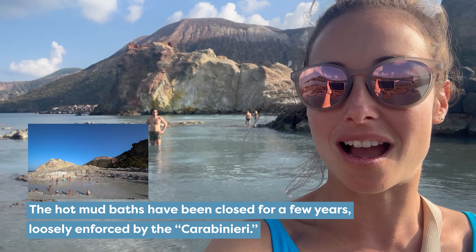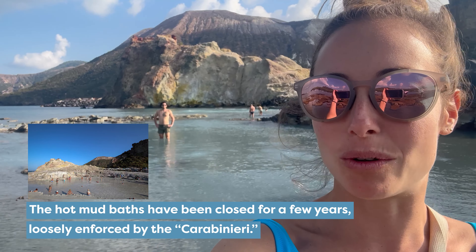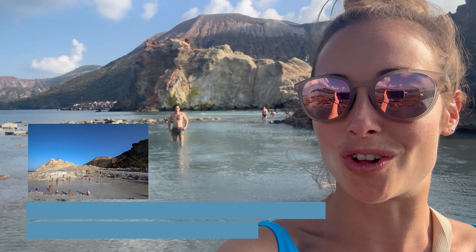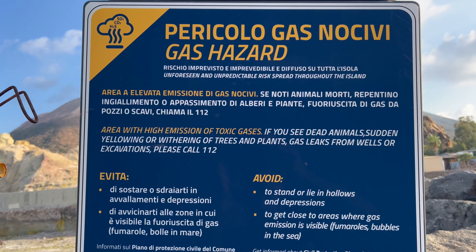We just got kicked out of the mud baths by the Carabinieri — basically the Gendarmerie Island Police — and they're not letting us in. So now we're grumpily waiting in the beautiful majestic waters that have these little gas holes and hot water coming out. One of my favorite things is looking at the danger signs to see what is being marked out as a dangerous activity — unforeseen and unpredictable risk everywhere.